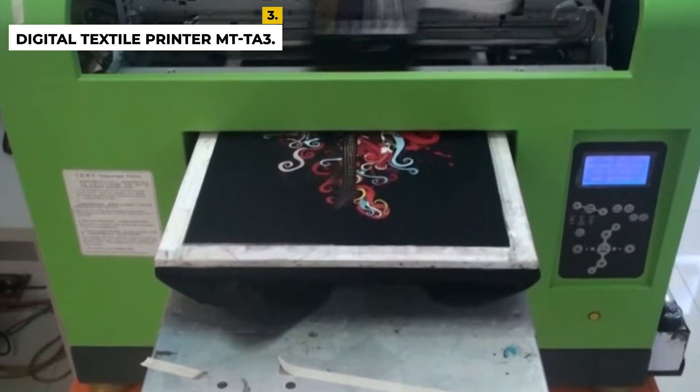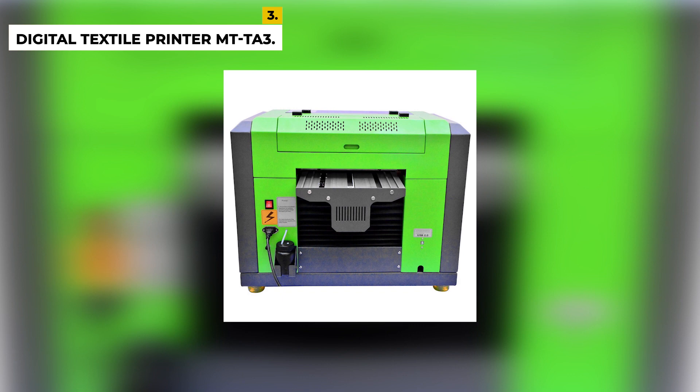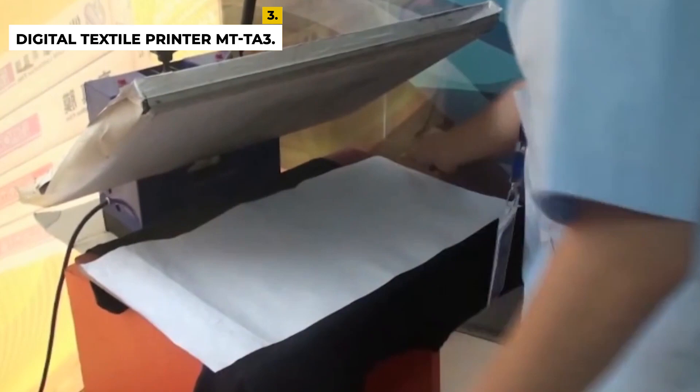The printer comes with RIP software and a one-year warranty period. It has good material compatibility as it can print directly on cotton material, polyester fabric, and many others. This printer can print with pigment ink and sublimation ink, so you can print directly onto cotton and polyester t-shirts.